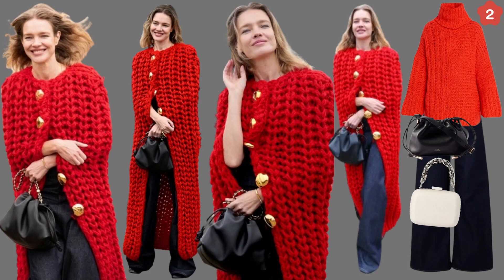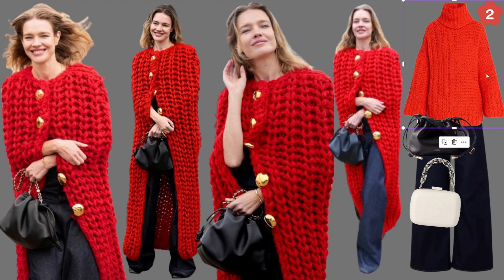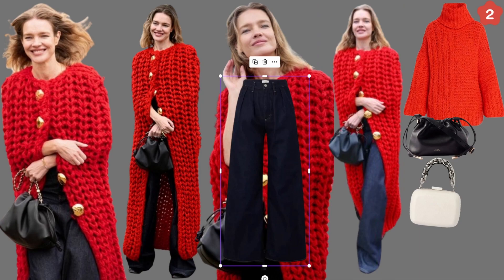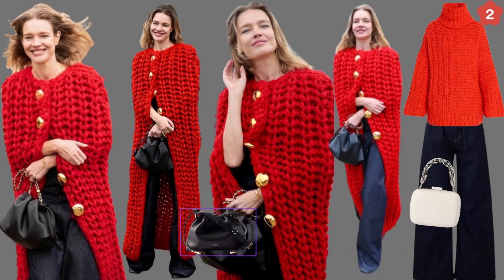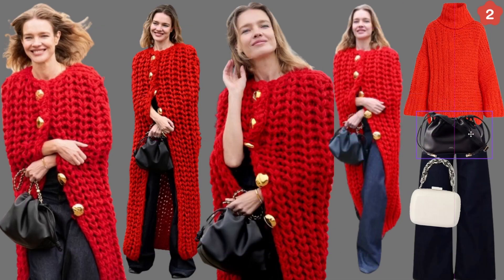Remember that these outfits are basically inspiration anyway. I went online and found an orange sweater — it could be red — and wide-leg dark denim pants that you can find anywhere. I matched them. This is the exact bag she's carrying by APC — I found it online, but you don't have to buy this bag since it's luxury. And there we have almost the same outfit that she has.